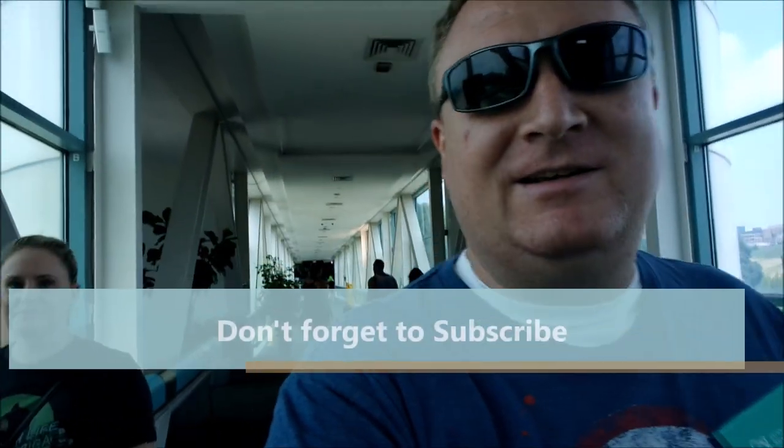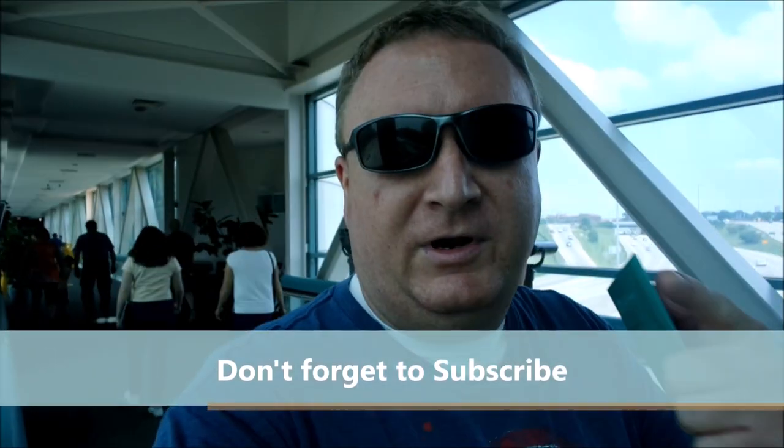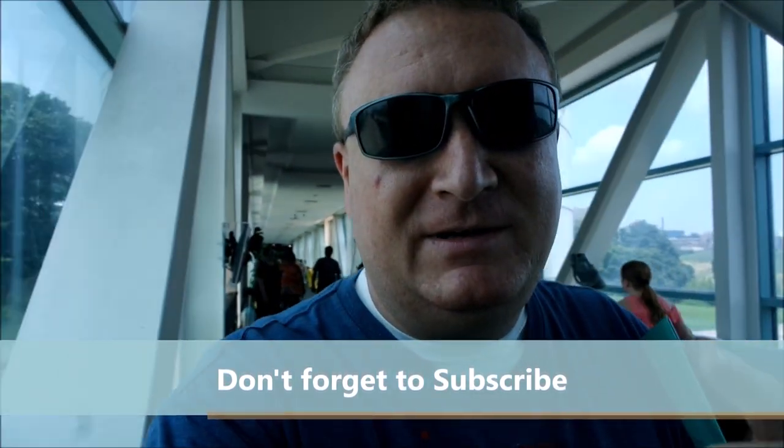Welcome everybody. Once again I'm at the St. Louis Science Center with my sister. We're here to see the Pompeii exhibit. It's $19.95 a person. We're also going to see an Omnimax movie about volcanoes. So come along!